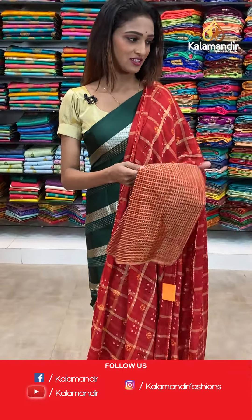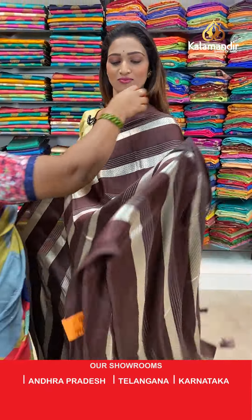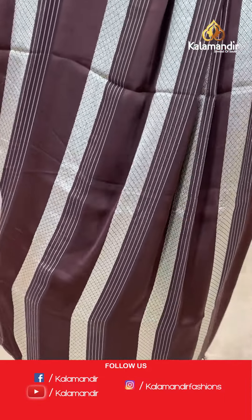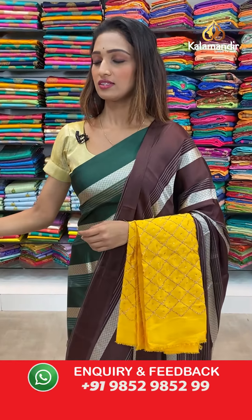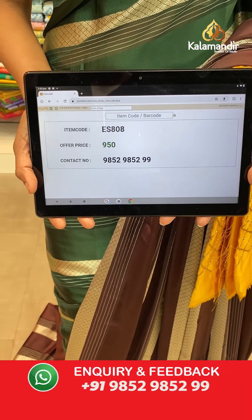Moving on to the next saree — beautiful dark brown color, very pretty and gorgeous, very lightweight and comfortable to wear. Stripes all over the body, borderless saree. The pallu same as saree with dazzles at the end. Yellow color blouse piece with stone work and sequins work. The item code is ES808, the offer price for today is 950 rupees.